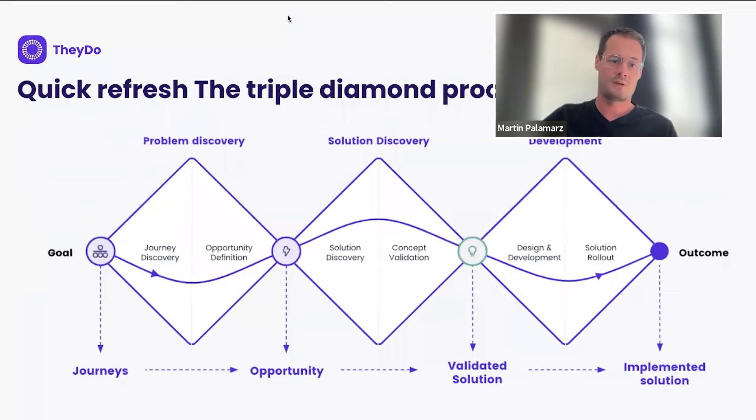Just a quick recap — something we have really taken from service design about how you work in a customer-centric way. You may be familiar with the double diamond, but the triple diamond is an evolution of that. What you think of is converging and expanding — the shape of the diamond is like going broad to research and then narrowing down.